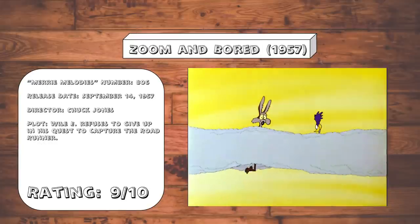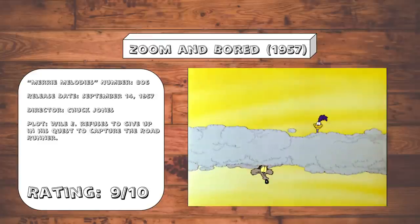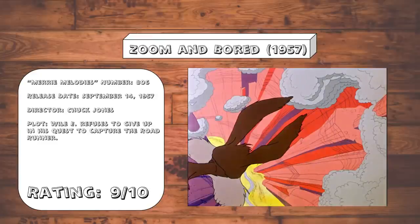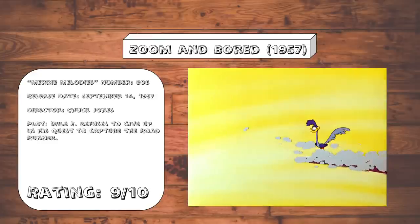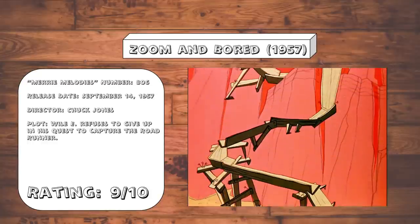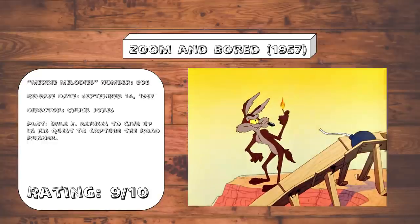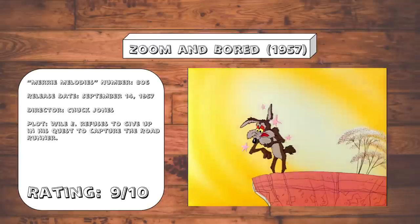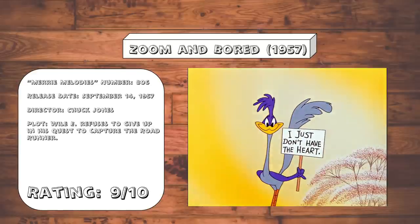Zoom and Board. Out of all the Wile E. and Roadrunner introductions, this one by far is my favorite — from the slow realization that Wile E. is standing on nothing, compounded by the slow reveal that the Roadrunner actually is standing on solid ground. The rest of these gags are pretty good. I especially love the one that sets up a big elaborate contraption, only for it to instantly blow up in his face. And of course, there's the ending gag where the Roadrunner actually shows some compassion to the Coyote for once.